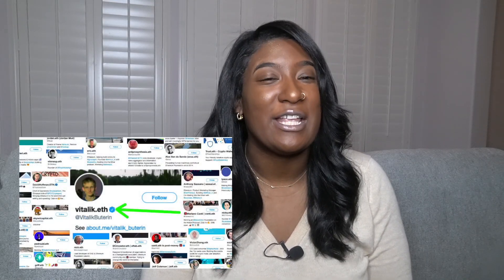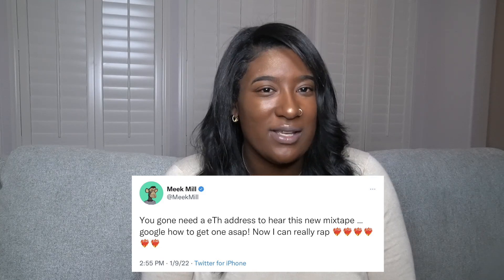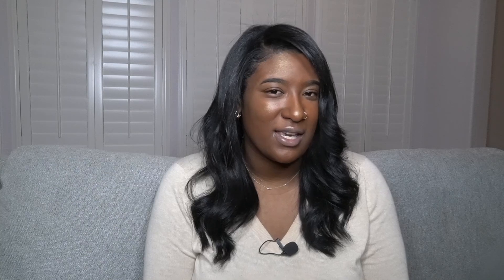Twitter will soon be integrating these features into profiles. And if you are still unsure on why you need a dot eth domain, this one reason might settle it: Meek Mill just announced that he's releasing his new mixtape, but you will need a dot eth domain to listen to his music. He's likely doing this because he's going to be releasing uncensored music on the blockchain that he normally cannot release on centralized platforms like YouTube, Spotify, and Apple Music — so this is big.